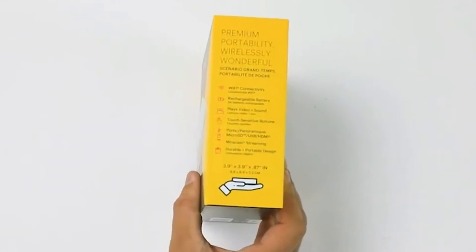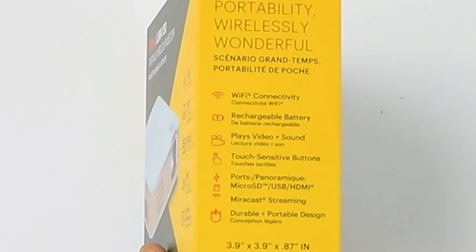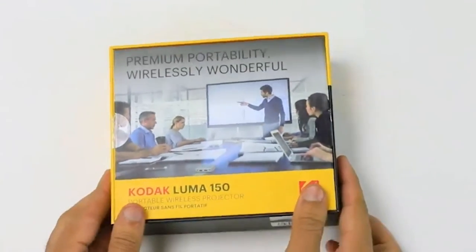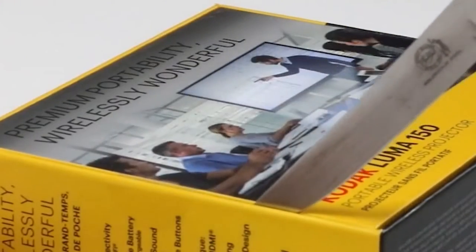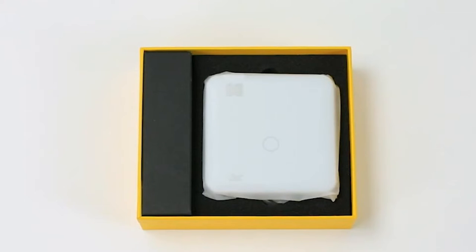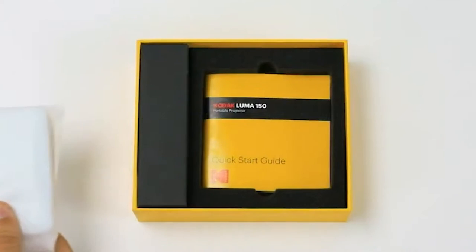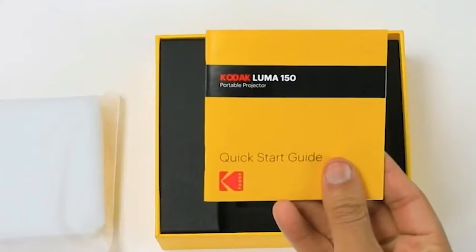The Kodak Luma 150 Ultra Mini Pocket Pico Projector features a rechargeable built-in battery and speaker, 1080p support, portable wireless LED DLP movie and video travel projection, and connects to iPhone and Android. This addition to the Kodak Pico Projector range embodies everything fantastic about such a little gadget — its added features can compensate for many of the disadvantages of going this tiny, such as lower resolutions and lesser brightness.